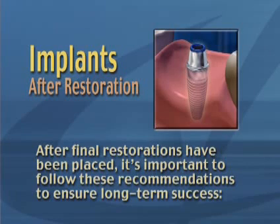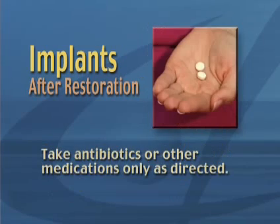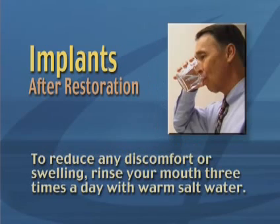After final restorations have been placed, it's important to follow these recommendations to ensure long-term success. If we used an anesthetic during the procedure, avoid chewing until the numbness has completely worn off. Take antibiotics or other medications only as directed.